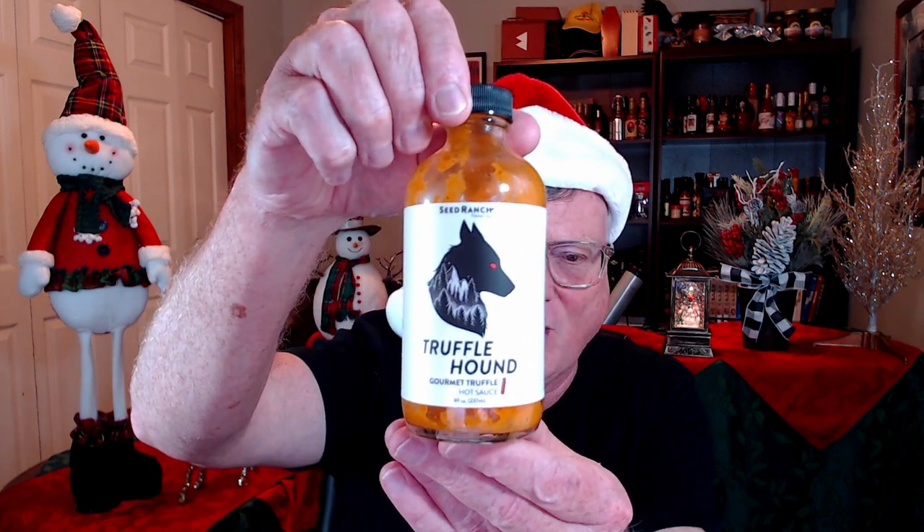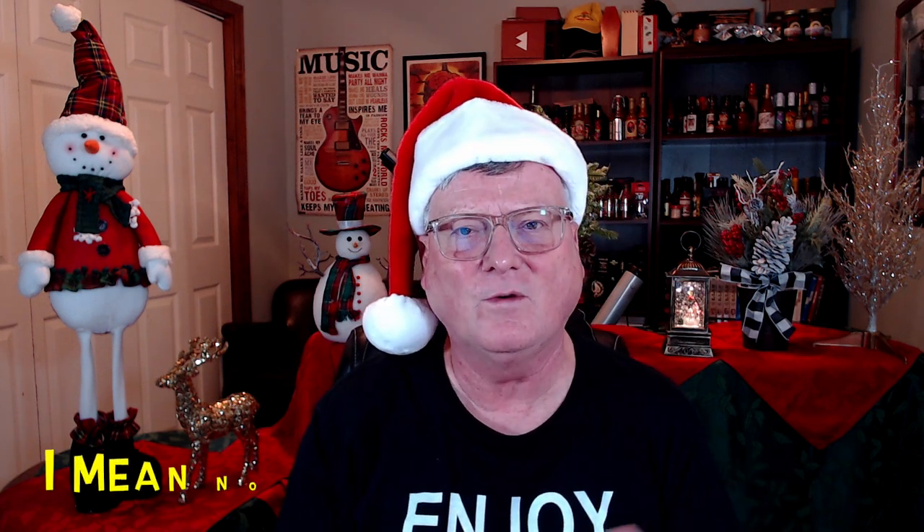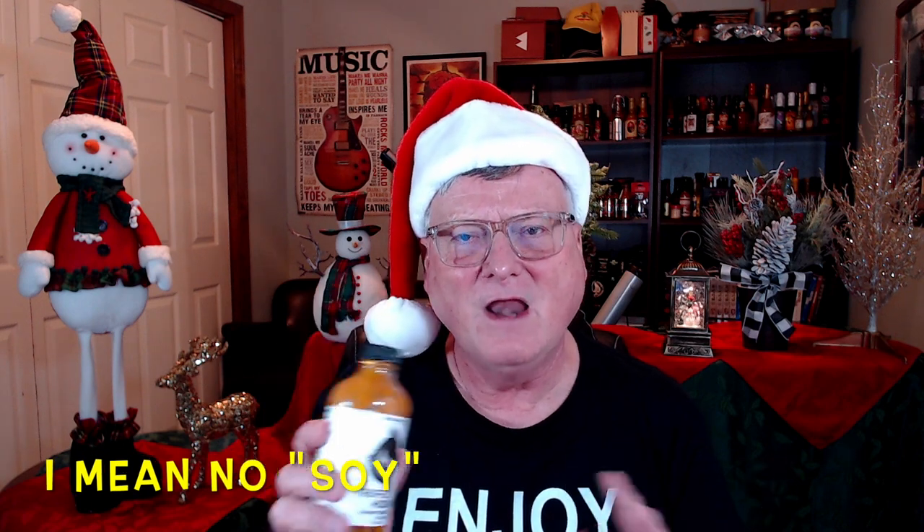This next sauce is another one that blew me away. There are a lot of truffle hot sauces on the market, but this is a super good one — from the Seed Ranch Flavor Company, their Truffle Hound Gourmet Truffle Hot Sauce. Super, super delicious. Unlike some other truffle hot sauces, this one is not really sweet but super, super savory — it's got a real mushroom vibe and essence. It's made with very healthy ingredients: no gums, no preservatives, no refined sugar, no colors. Not an overpowering truffle flavor, but just an umami flavor bomb in a bottle.